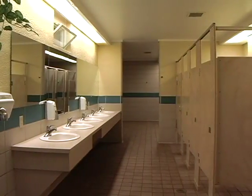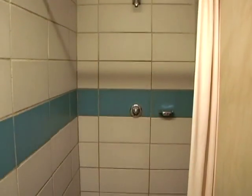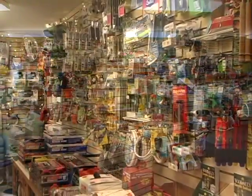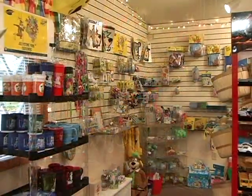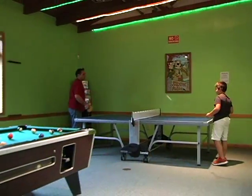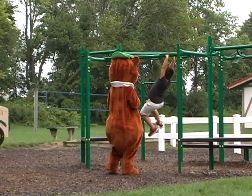Mom and Dad are always happy to see our clean bathrooms, showers, and laundry facility. And in case you've left any camping essentials behind, our fully stocked camp store has got you covered. Here at Frankenmuth Jellystone, we have everything you and your family are seeking for the ultimate campground experience.